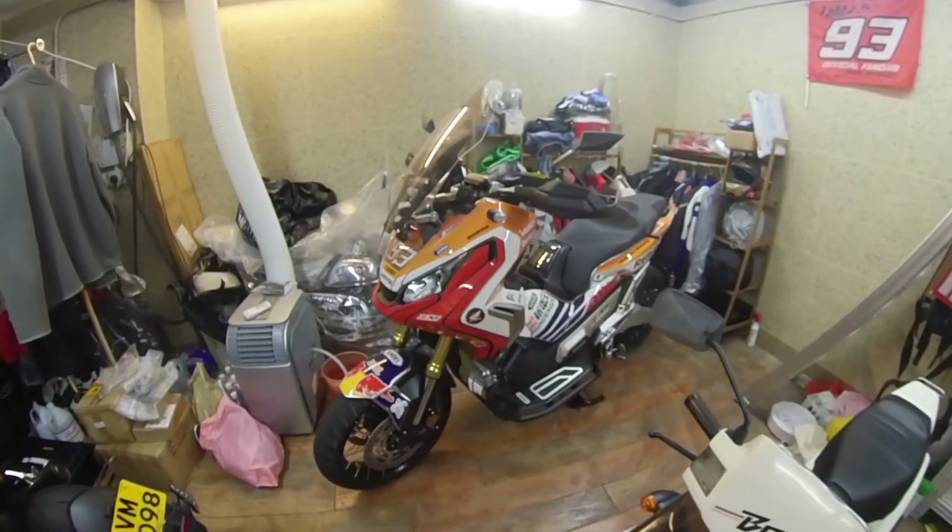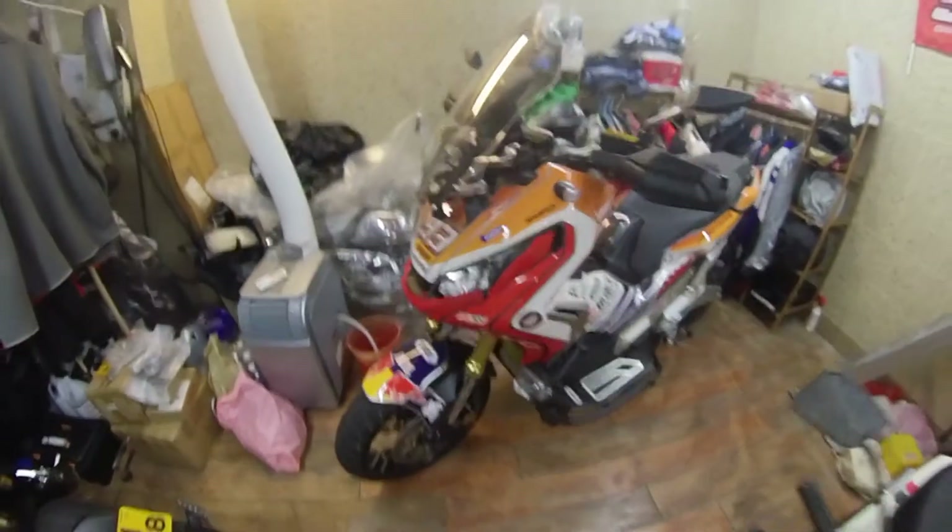The ADV here? The Avenger scooter. So cool to ride — it's a big scooter, guys.